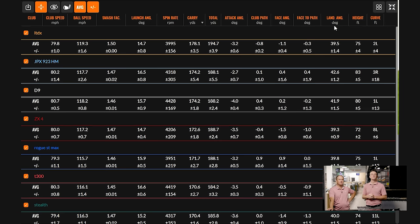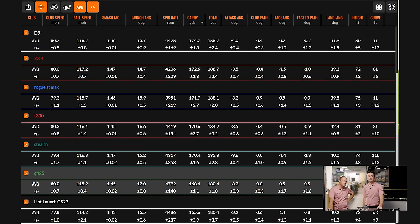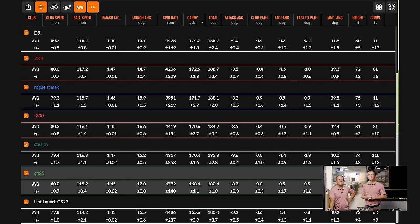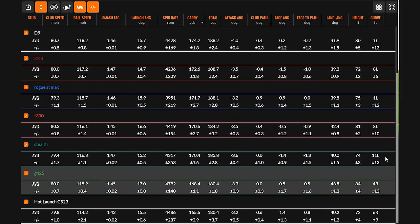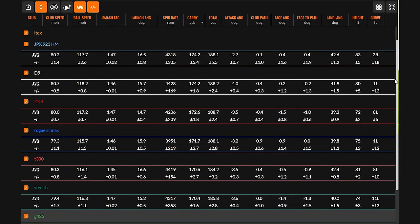For this test, acting as the robot, the goal was to average close to 80 miles an hour club speed and a consistent attack angle. Attack angle ranged from negative 2.0 to negative 4 degrees. Club path numbers were zero-point-something for every single club — pretty darn good. Face angle was zero-point-something to one. This is as close to consistent numbers as you're going to get, giving reliable data for comparing all nine clubs.